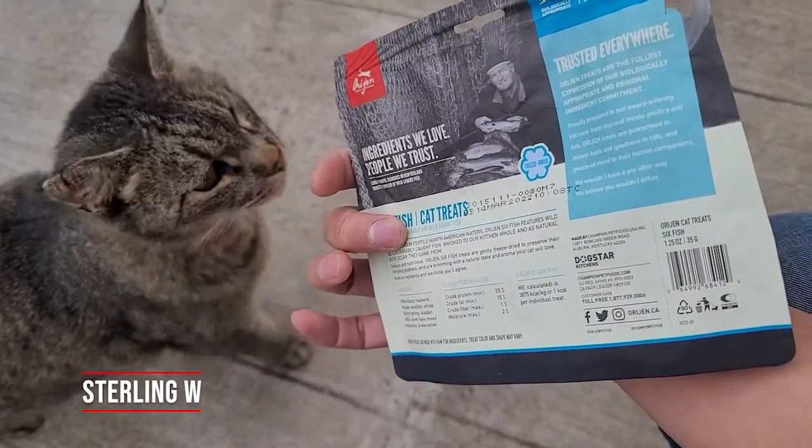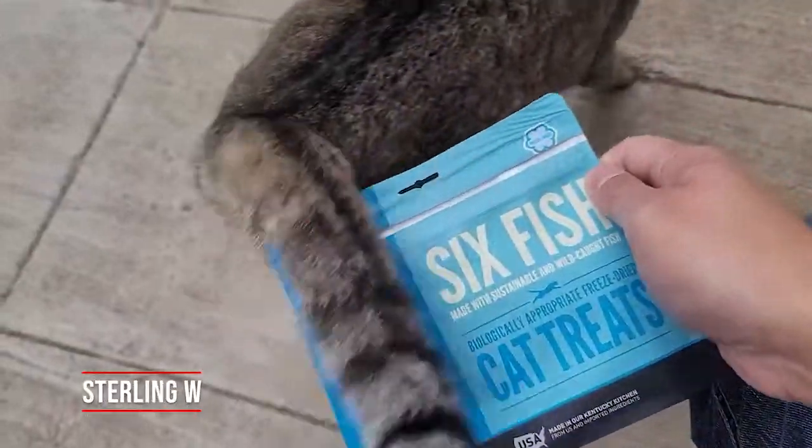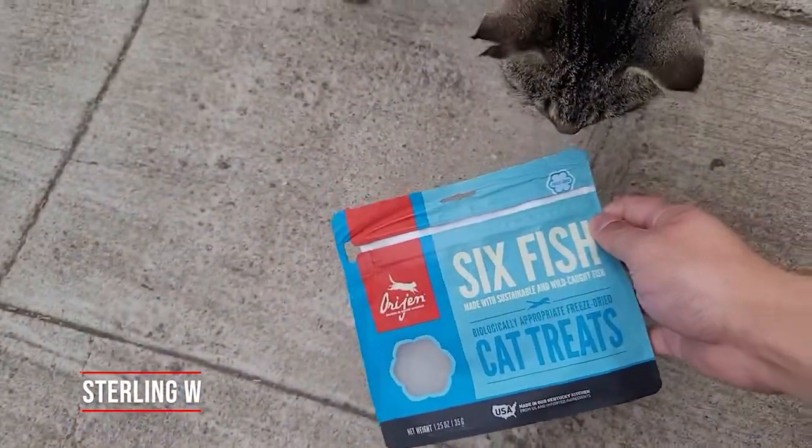Hey Winky, how's it going? He's licking his lips already. He's already been given some so I know he likes it.